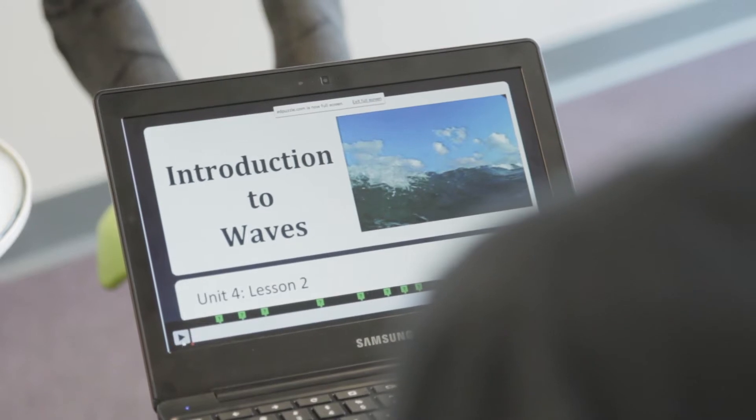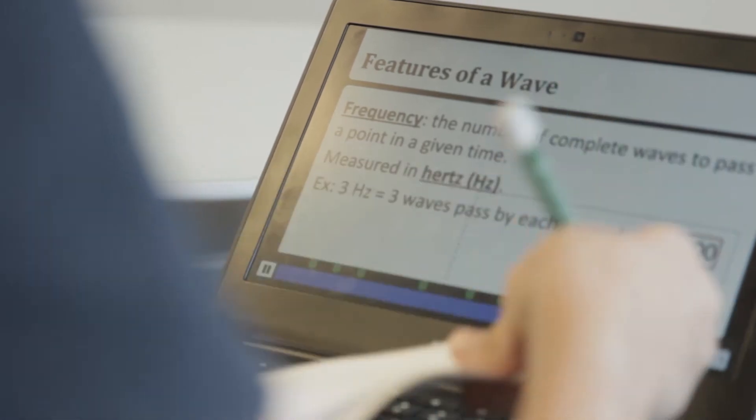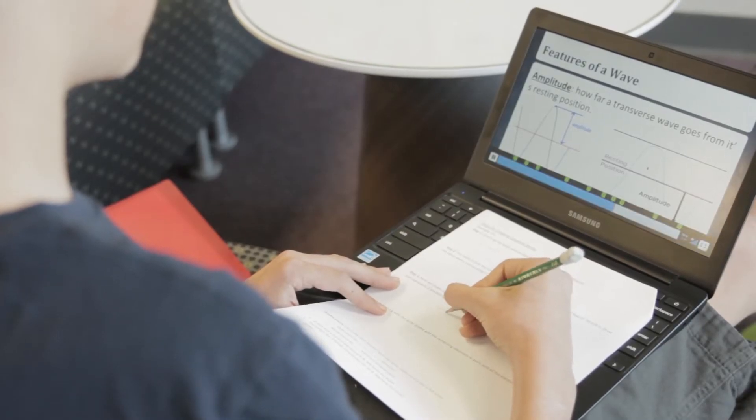I chose to start recording my lectures using screencasting and I post them online, so my students are now responsible for watching those lectures at home. The best part is that they can rewind, fast forward, and pause. The lessons are completely me, so I know exactly what they learned over the weekend.